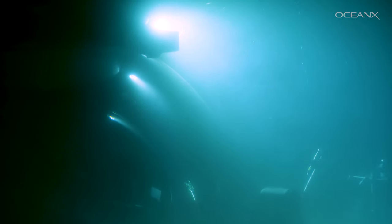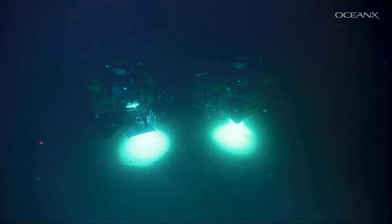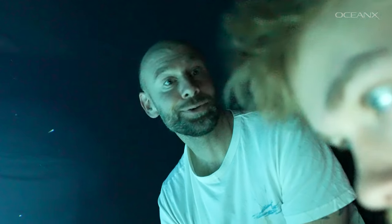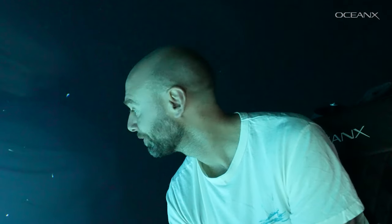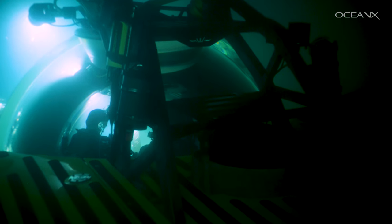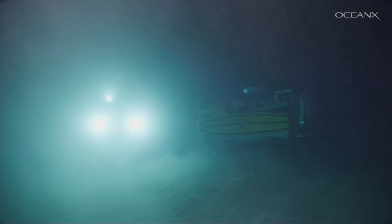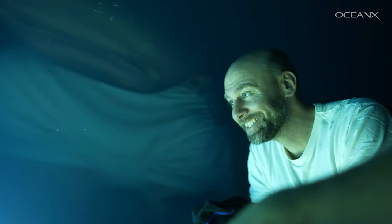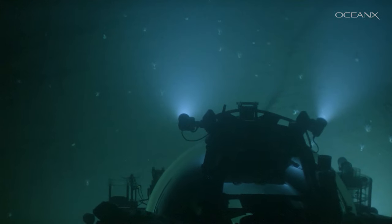We will use the gear OceanX provides — submersibles and ROVs with sufficient camera equipment — to try and film the bioluminescence of the lantern shark in the wild. Ideally, we would be able to support or falsify the hypotheses assumed for their different functions. This is lantern shark territory. I am certainly nervous that we don't run into enough sharks to film the bioluminescence properly — we really have to meet them by chance.